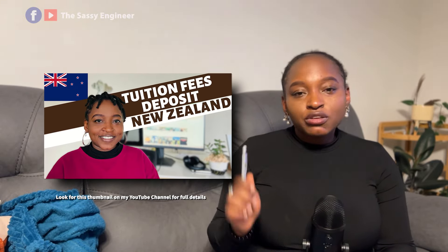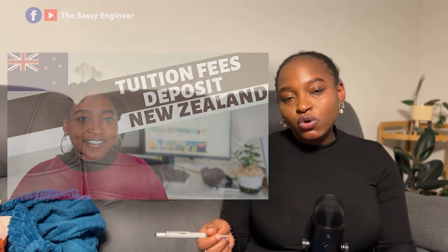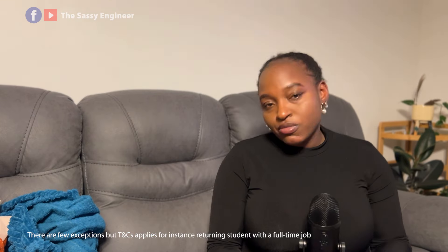Regarding tuition fee payment: you don't need to pay for the complete length of study. If you're studying for three years, you need to pay for at least one year, and immigration New Zealand will give you a visa for the period you've paid. Pay one year — get one year; pay two years — get two years. Also remember the miscellaneous cost-of-living requirement of NZD $20,000 for students.